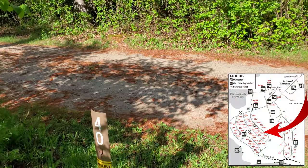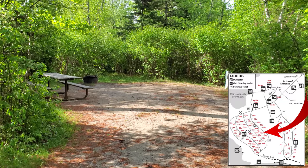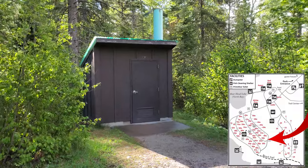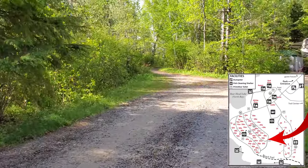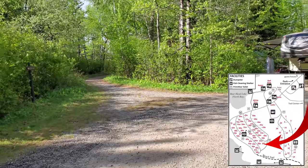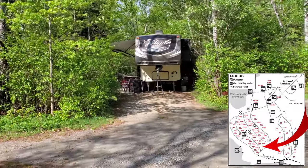Here's site number 40 — this one's a little bit smaller, you probably won't get as many vehicles in this one. Right at the top of this loop there's one of the outhouses; they're all pretty clean, pretty standard at state parks. There's a little trail here that connects to the other loop — let's go check that one out. Site 39 has a huge RV actually parked in there, so you can get them in here if you need to.